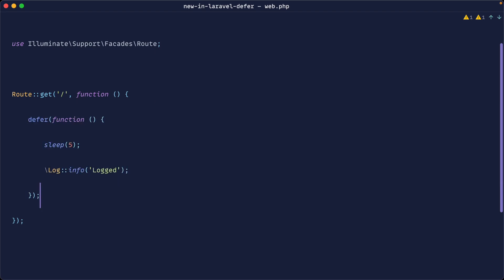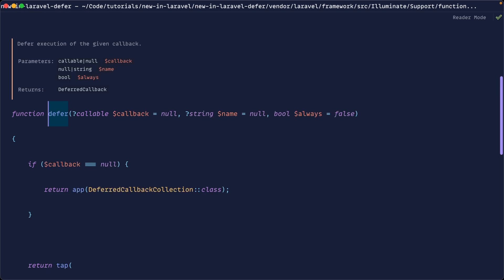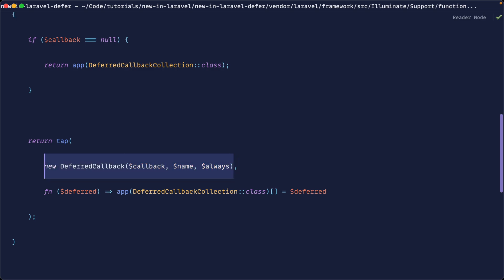This can be used multiple times. Let's dive into how this works behind the scenes. If we come over to the defer function definition, we've got our callback here, we also have a name here that we can give this, and we have an 'always' flag as well. We'll talk about 'always' in just a second, but let's see what this returns — it returns the defer function from the support namespace. If the callback is null, we return the deferred callback collection. Otherwise, we're creating a new deferred callback and pushing it to that deferred callback collection.